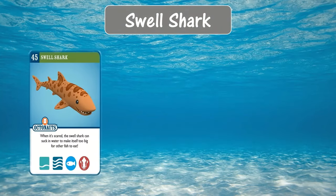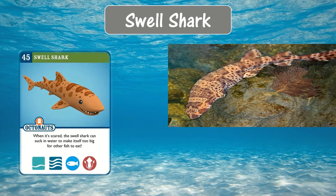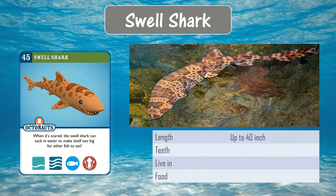Swell shark. When it is scared, the swell shark can suck in water to make itself too big for other fish to eat. It can grow up to 40 inches and lives in the sunlight zone.